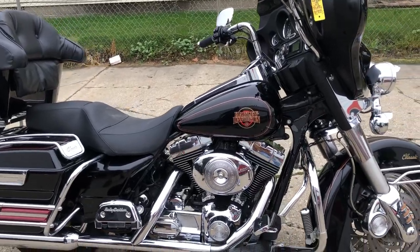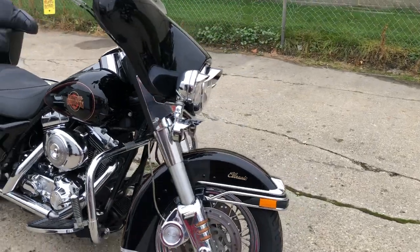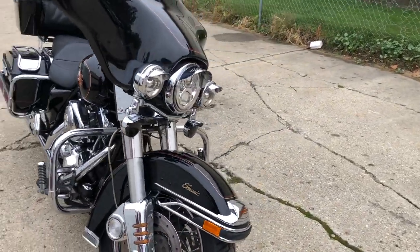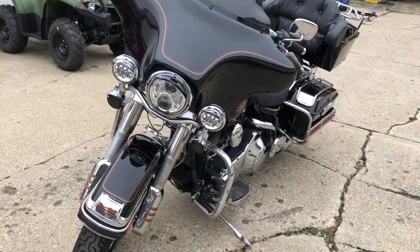Hey guys, ApprovalPowerSports.com here doing some videos on some stuff that just came into the showroom. Check this one out. It's a 2000 Fuel Injected Electroglide Classic. Super clean.